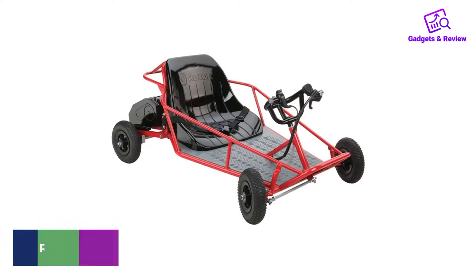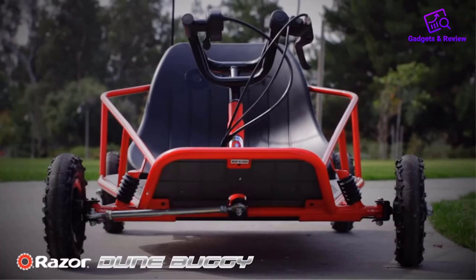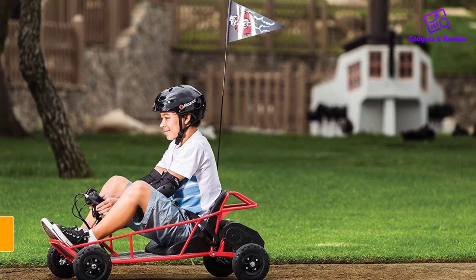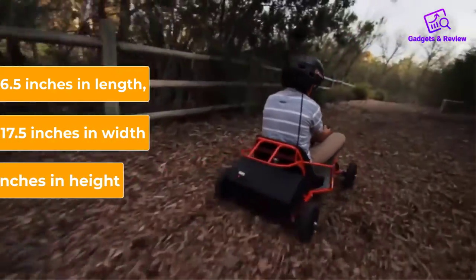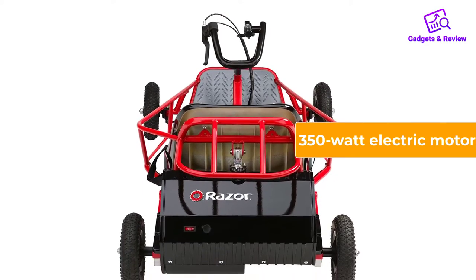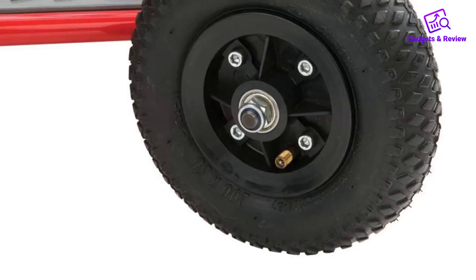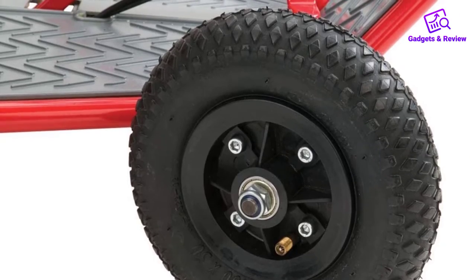Number 3: Razor Dune Buggy Go-Kart. Made with alloy steel, the Razor Dune Buggy is a lightweight go-karting option for adults. It weighs only 8.55 pounds without any supporting weight, with dimensions of 6.5 inches in length, 17.5 inches in width, and 41 inches in height. The cart requires some assembly and has a 350-watt electric motor, and can speed up to 9 miles per hour. The tires are 8-inch knobby pneumatic tires that provide stability and comfort.